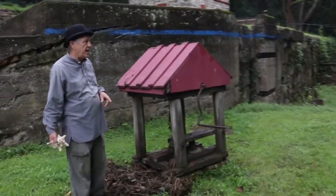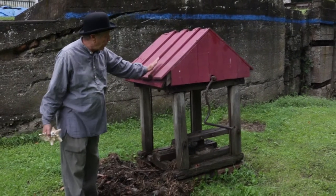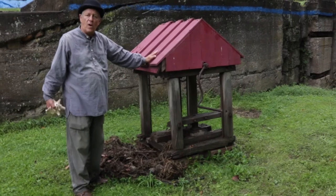When the lock tender heard that horn, he would come out — he or his children would come out — to one of these red-roof sheds called doghouses.